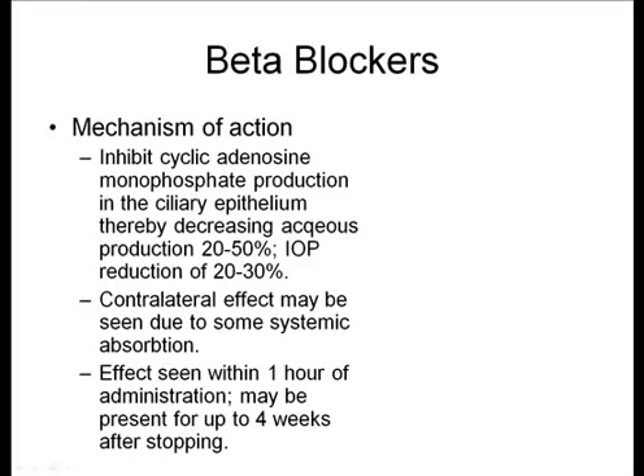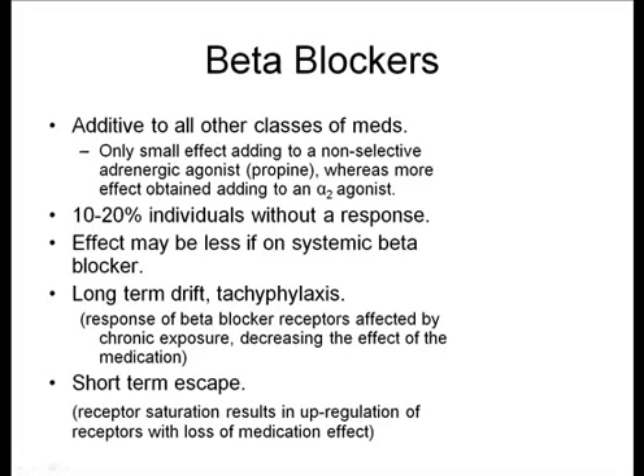All beta blockers work by inhibiting cyclic adenosine monophosphate production in the ciliary epithelium, which decreases aqueous production roughly 20% to 50%, resulting in a reduction in IOP of about 20% to 30%. You can sometimes get a contralateral effect even when using medication in only one eye, due to systemic absorption of the drug. Typically the effects are seen within one hour, but the drug may have lingering effects for up to four weeks after it is stopped.